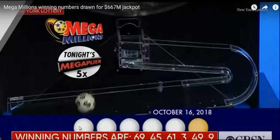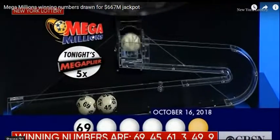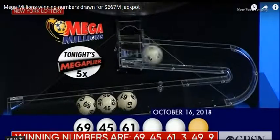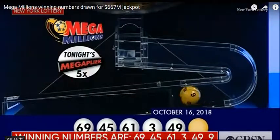You'll notice that there are one, two, three, four, five white numbers and one Powerball number. You have 69 white numbers and they come out one at a time. You've got to match all five, and then you've got 26 Powerball numbers, and you've got to match that one out of 26. The numbers drawn are: 69, 45, 61, 3, 49, and the Megaball number is 9.